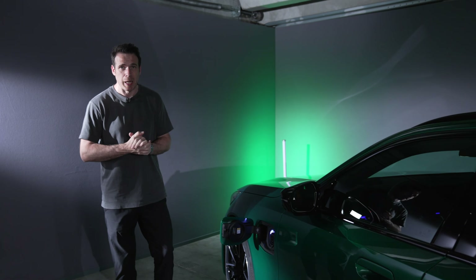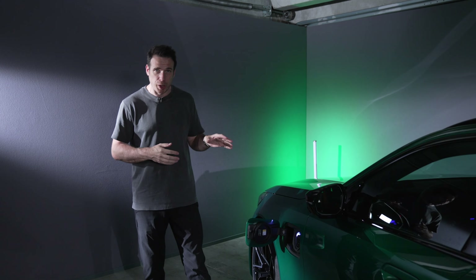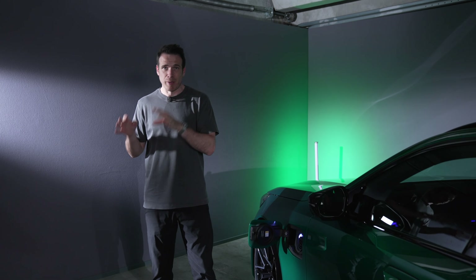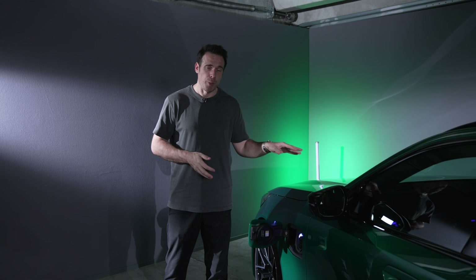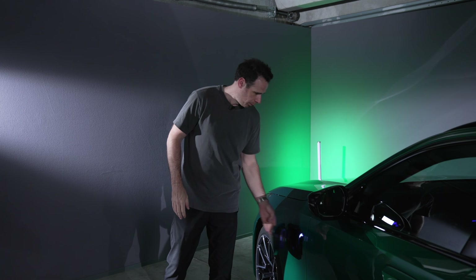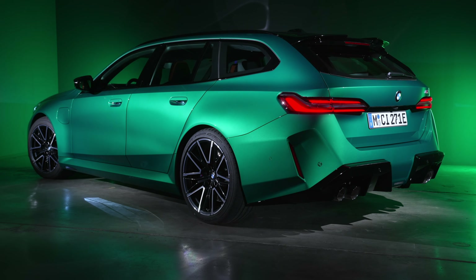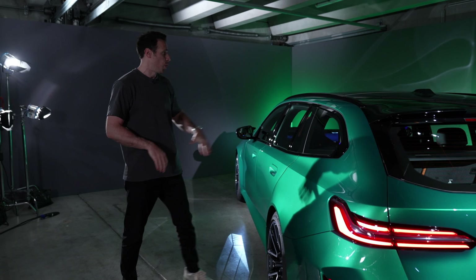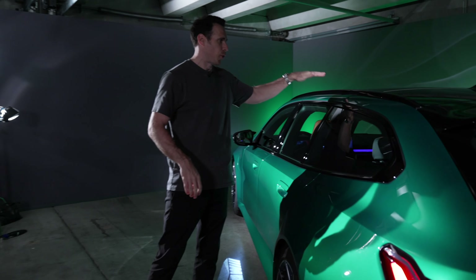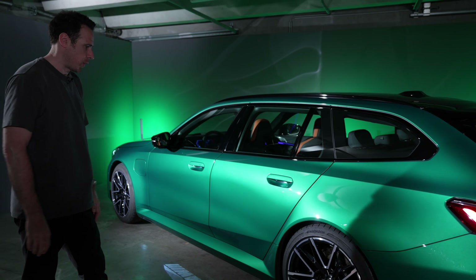That's different from the M5 Sedan, which does 7.4 kW initially and will get 11 kW in a future update — for now it charges from 0 to 100% in about 3 hours. Size-wise, the M5 Touring is essentially identical to the M5 Sedan, with only about 6mm difference in height.